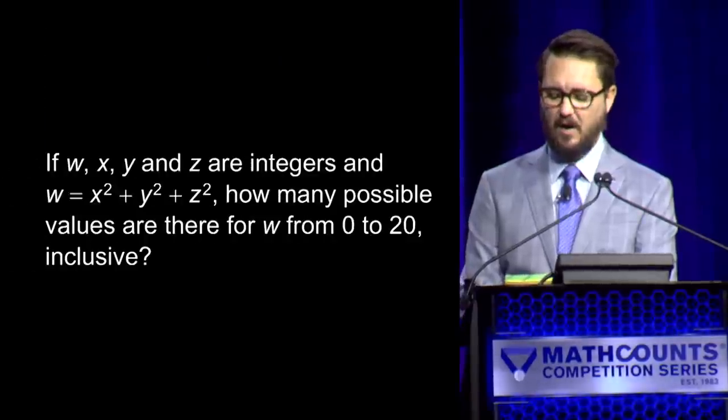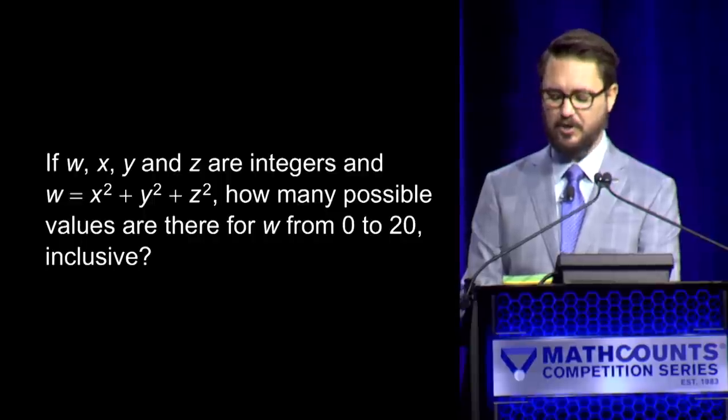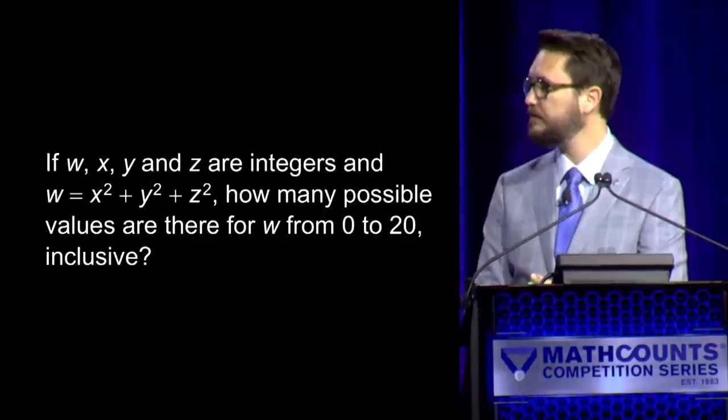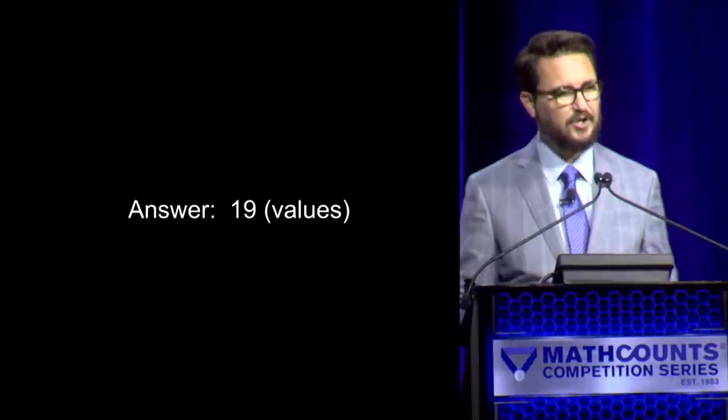Here is your next question. If w, x, y, and z are integers and w equals x squared plus y squared plus z squared, how many possible values are there for w from 0 to 20 inclusive? — Ethan: 19. — 19 is correct. We are all tied up at two points apiece.